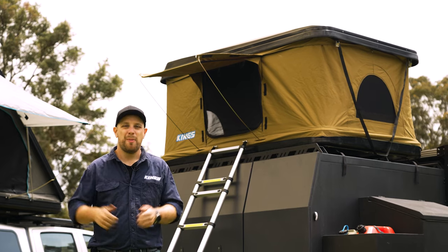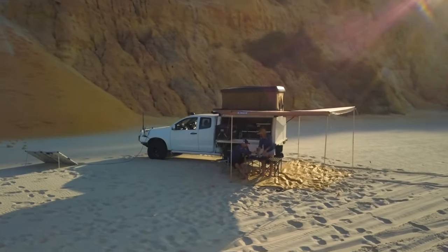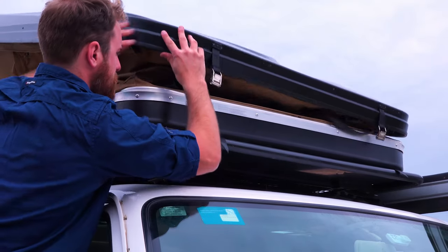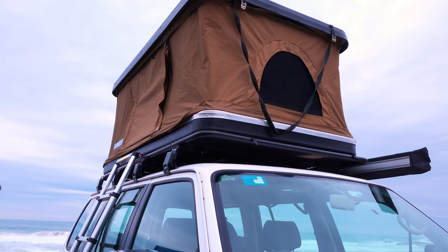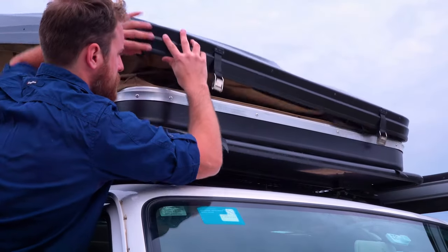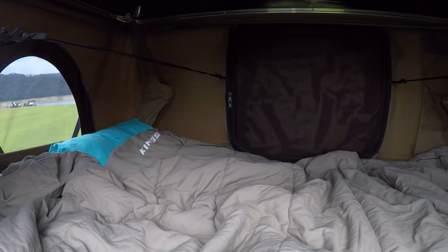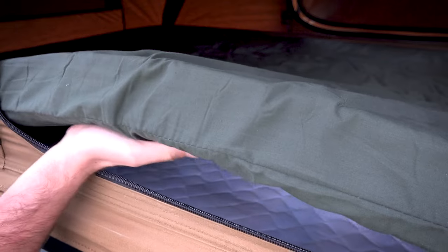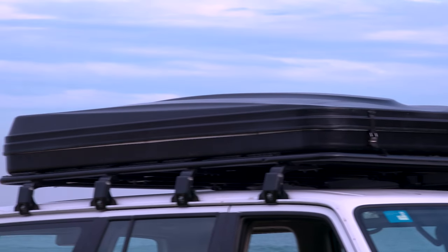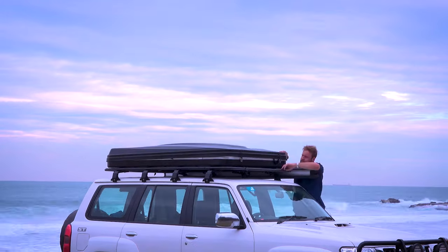Let's take it up a notch: pop-up rooftop tents. With internal gas struts, these babies just about set themselves up. The biggest advantage of pop-up rooftop tents like the Quickie Mark II is that convenience — just undo a couple of retaining straps, give it a little nudge, and watch the gas struts take over. That'll cut your camping setup time down to minutes. Because the gas struts are internal, you get a slightly smaller bedding size, making these ideal for solo campers or couples. You can still leave a sleeping bag and sheets inside when packed up, and packing away is just as easy — pull down on the straps, add the retaining buckles, and you're done.